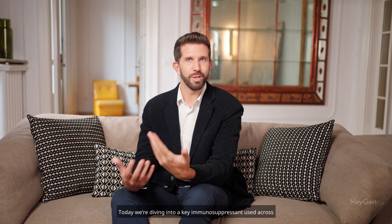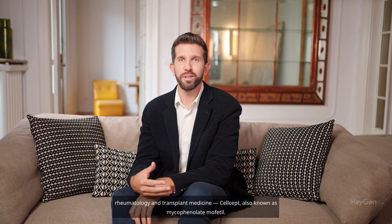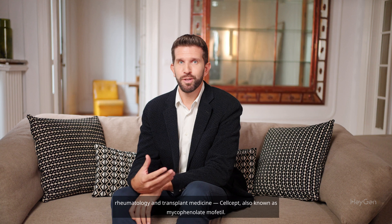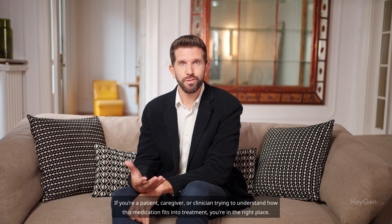Welcome back. Today we're diving into a key immunosuppressant used across rheumatology and transplant medicine — Celsept, also known as mycophenolate mofetil. If you're a patient, caregiver, or clinician trying to understand how this medication fits into treatment, you're in the right place.